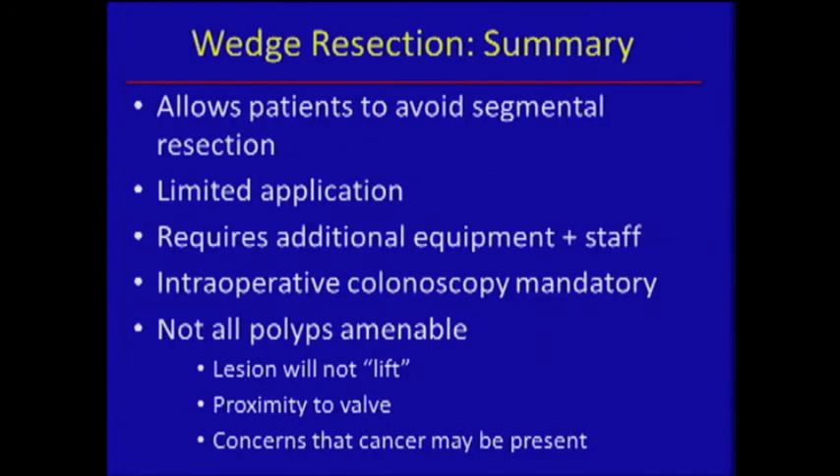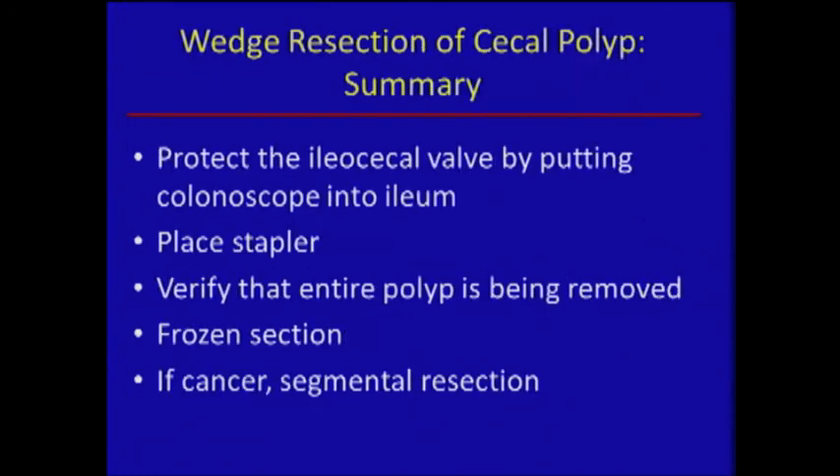To summarize: wedge resection for select polyps allows you to avoid segmental resection. There's limited application — it requires equipment and staff, and you can't just do this on the fly. You've got to plan it out. Start by doing saline lifts for every polyp you remove endoscopically to get used to it. Not every lesion is amenable, and you have to have patient consensus for all three options. Protect the valve — put the scope in the ileum before you put the stapler on. Verify full removal, and your threshold for going to standard segmental resection has to be very low. Thank you very much.